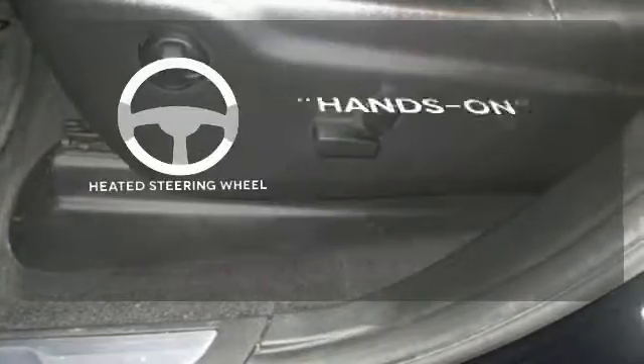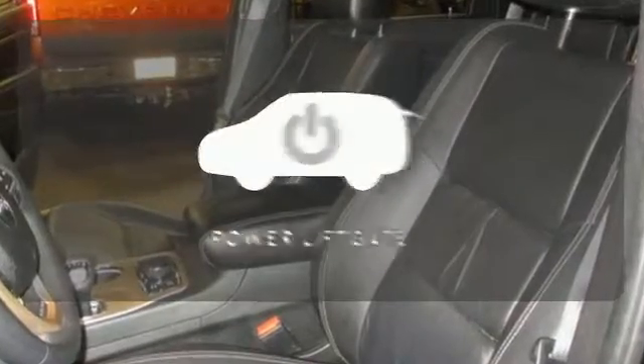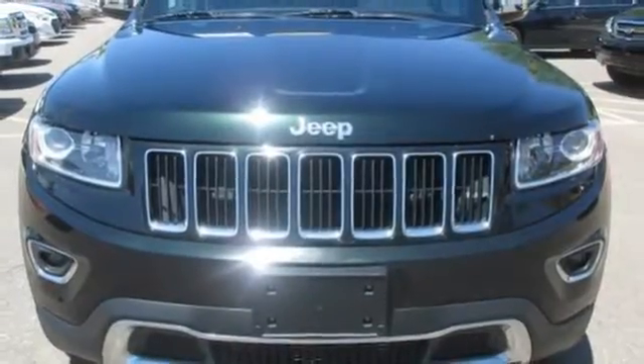You'll want to keep both hands on the heated steering wheel. Hindsight is 20-20 with the backup camera. Enjoy the hands-off ease of rear door operation with the power liftgate. See what it's like to drive the best when you get into the Grand Cherokee.